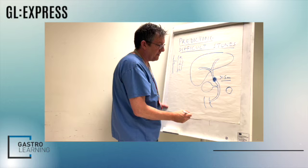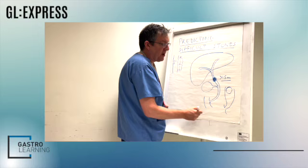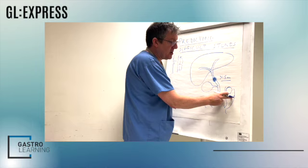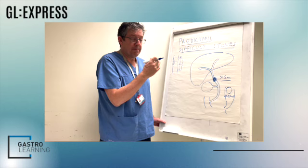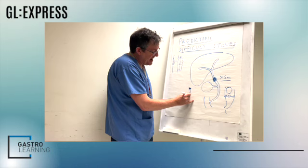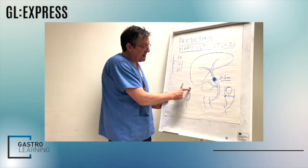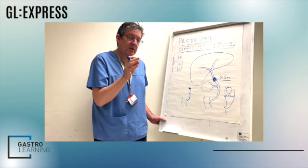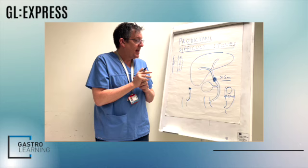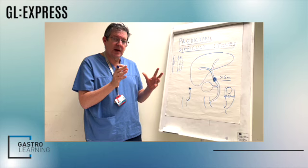If you have a big 20mm stone but within an enormous, baggy 25mm bile duct, with sphincterotomy and large balloon sphincteroplasty, this stone removal might be straightforward with balloon extraction. On the other hand, the patient who has a 9mm stone above a narrowed lower bile duct will be extremely difficult to remove through conventional techniques. The ratio of stone diameter to lower duct diameter is a crucial calculation.